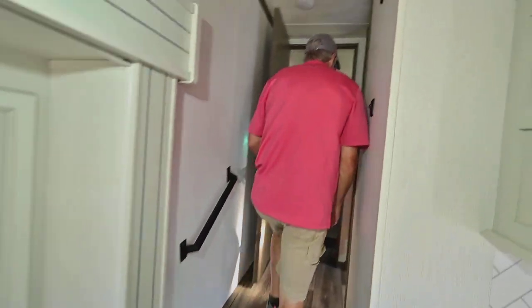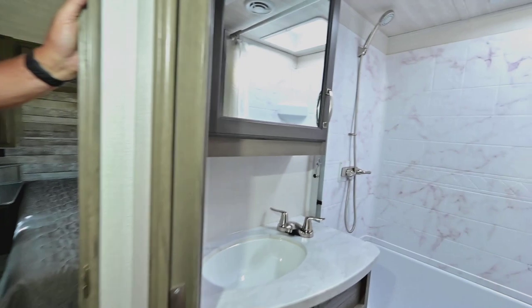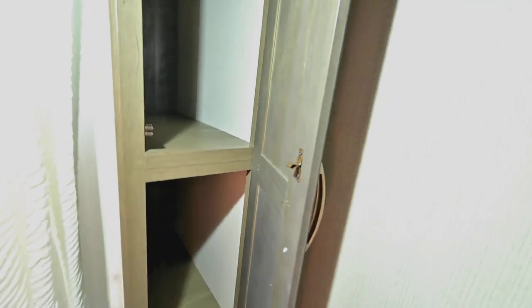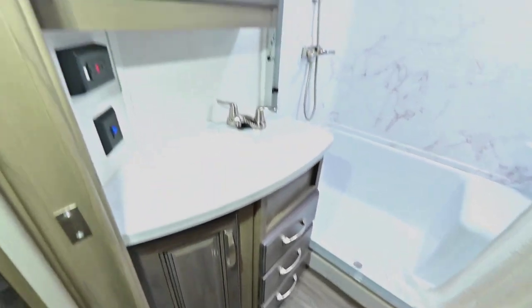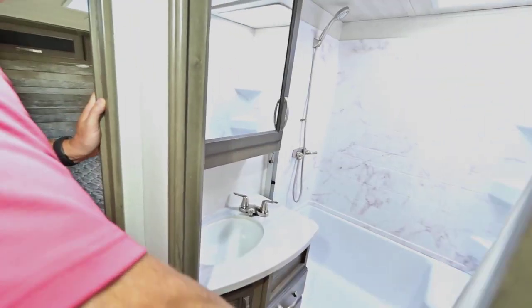Going back toward the bath, there's a nice big shower with built-in areas for soap, shampoos, and toiletries, plus storage on the right. You can see how deep that storage is. There are a few drawers under the sink as well. There's a pocket door that closes off this area rather than a door that swings out into the room.